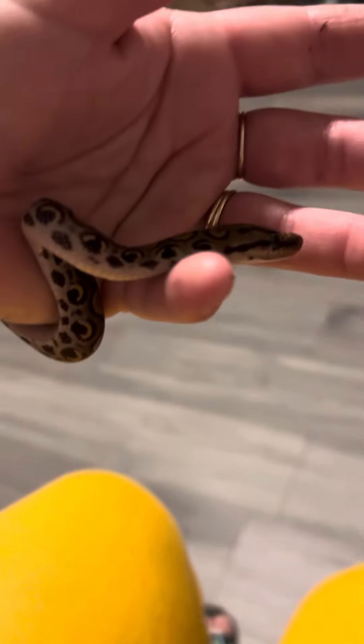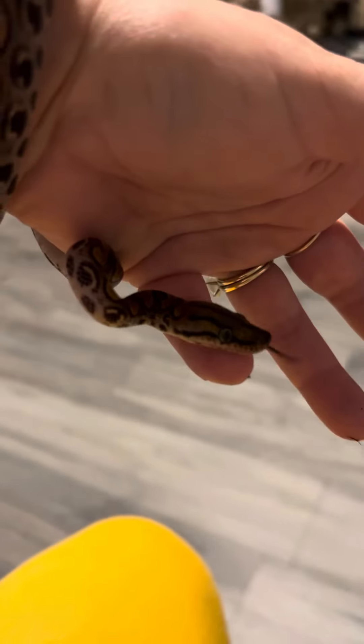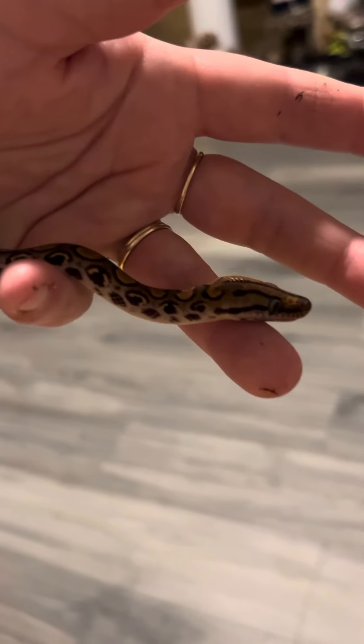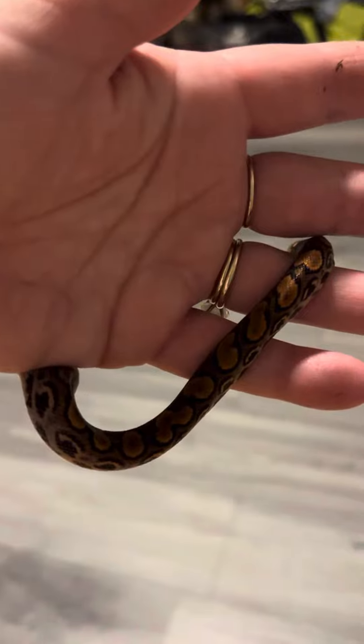He's a great eater. The saying is he eats like a boa, and yep, he definitely eats like a boa. He's just the sweetest little baby. His temperament from the get-go has been super chill.